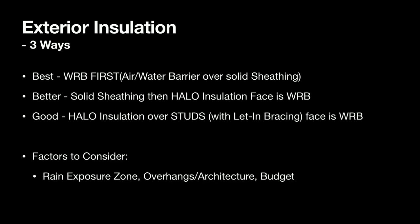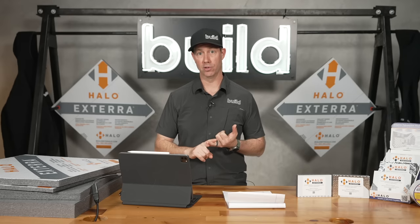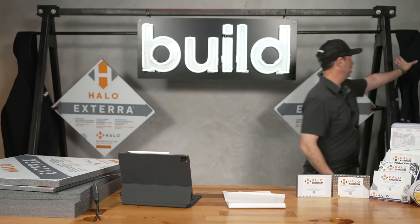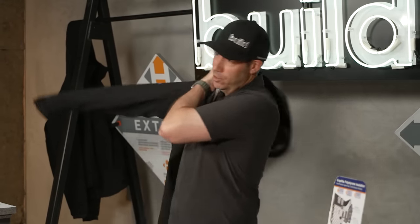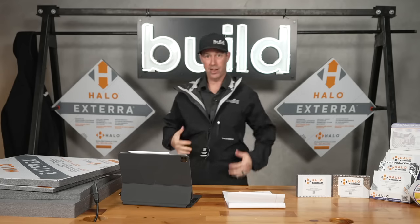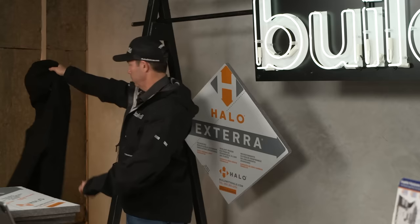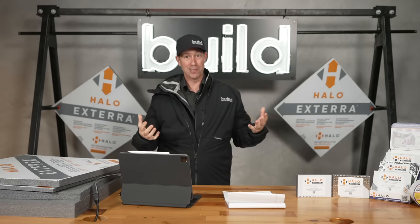Now let's get into the how — three ways to install exterior insulation: the best way, a better way, and a good way. The best way is to put your WRB on the house over the sheathing first, so you've got an airtight and watertight house, then put the exterior insulation on. It's a bit backwards from wearing a ski jacket — normally you'd put the puffy jacket on first, then the raincoat. But for building details, it actually works better to get the raincoat on first, then add the puffy jacket. This makes window installation easier and all the details simpler.